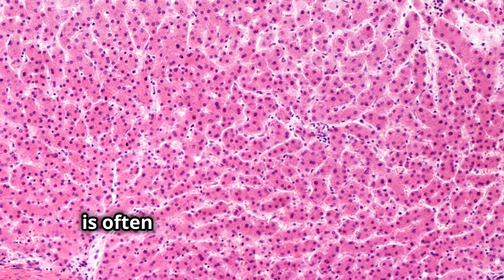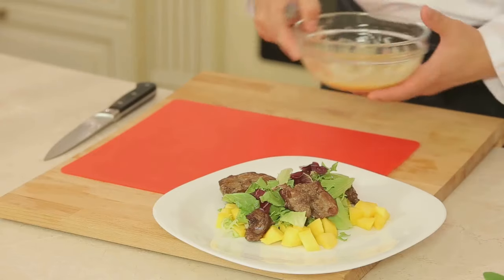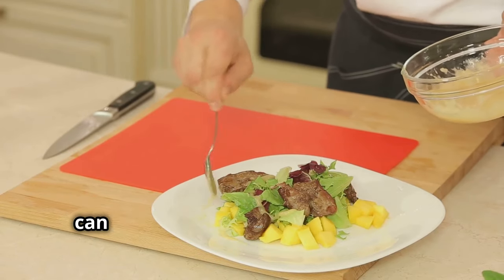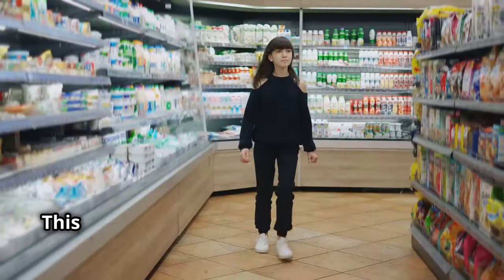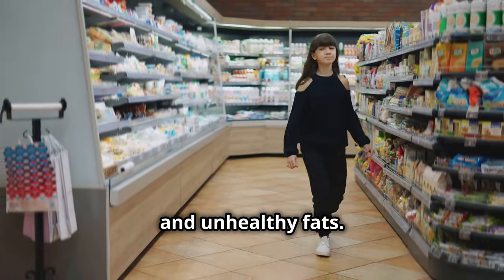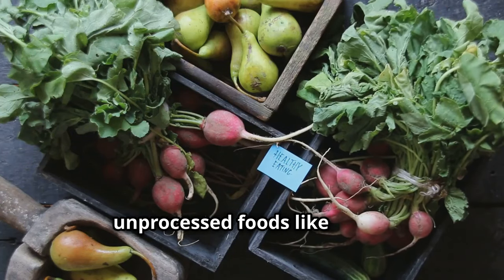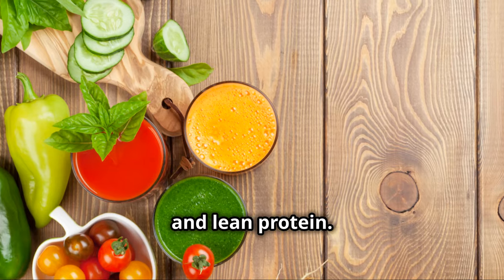The good news is that fatty liver disease is often reversible with some simple lifestyle changes. One of the most important things you can do is to change your diet. This means cutting back on processed foods, sugary drinks, and unhealthy fats. Instead, focus on eating whole unprocessed foods like fruits, vegetables, whole grains, and lean protein.